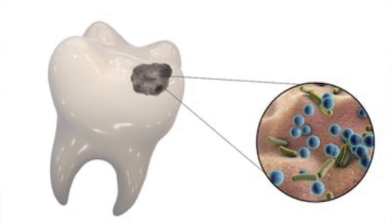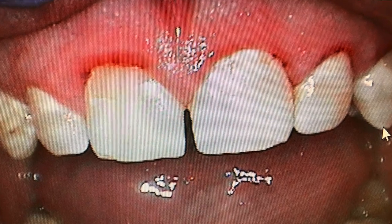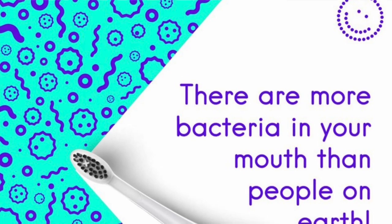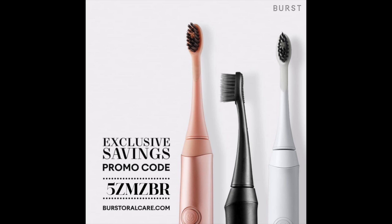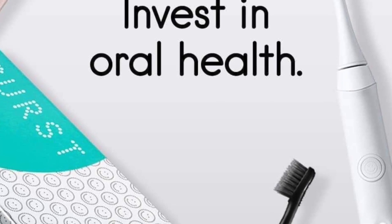Bacteria that form dental plaque in your mouth are closely associated with cavity formation and gum disease, and they thrive in an acidic or low pH environment. Your pH drops every time you eat and drink. You can keep your teeth clean and remove biofilm by brushing twice daily, flossing, using a water pick, and removing plaque from your teeth to prevent plaque and tartar from forming.